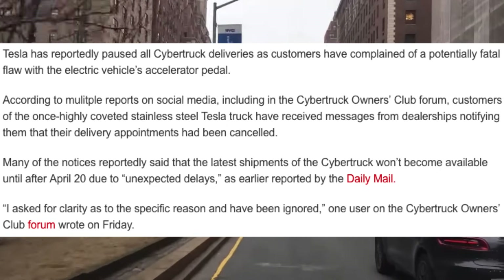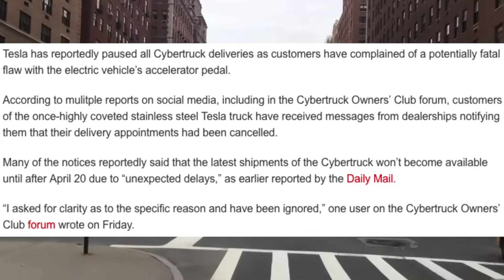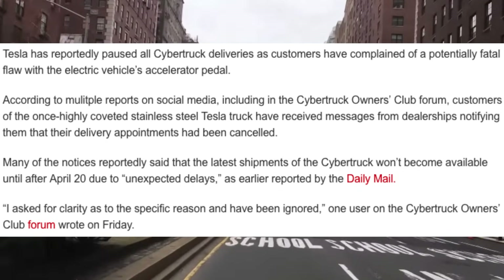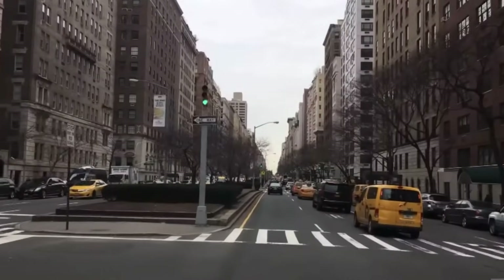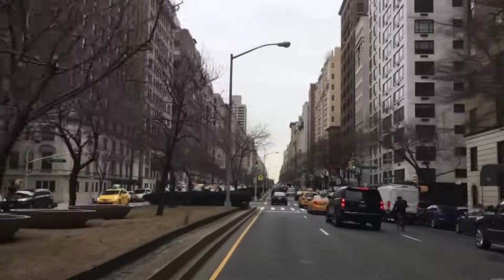As you can see in this news article, Tesla has reportedly paused all Cybertruck deliveries as customers have complained of a potentially fatal flaw with the electric vehicle's accelerator pedal. There have been several reports of people coming out on social media and in Cybertruck forums talking about how Tesla has informed them that their Cybertruck deliveries have been delayed, and this is why.